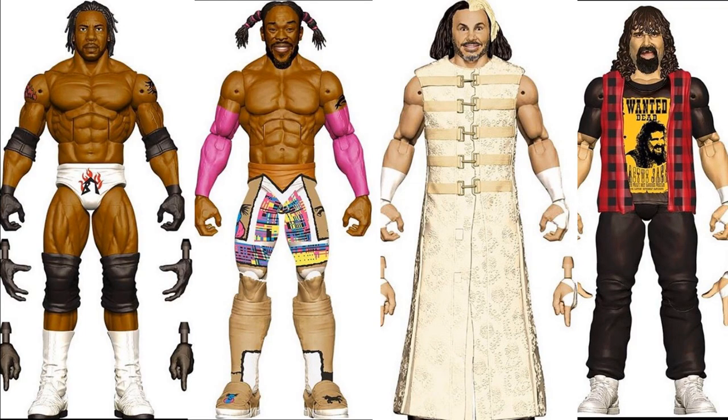We have some WrestleMania Elites that look really good. We have a WrestleMania 34 Matt Hardy where he won the Andre the Giant Memorial Battle Royal, the WrestleMania 19 Booker T where he fought Triple H, a WrestleMania 22 Mick Foley where he took on Edge, and Kofi Kingston from WrestleMania 35 where he captured the WWE Championship. All four look great. I'm guessing these will be spring of 2020, dropping closer to WrestleMania.